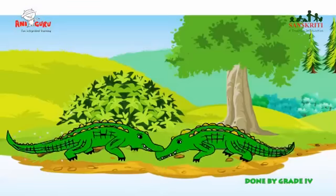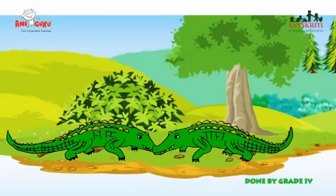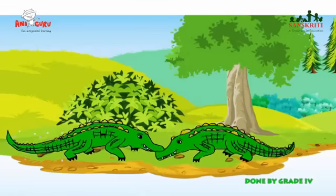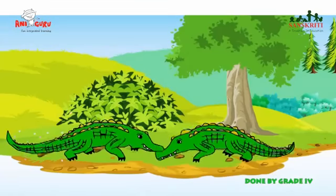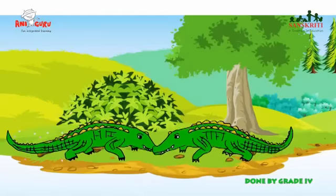Alligators and crocodiles are reptiles. Since they breathe through their nostrils, they keep their heads above the water while swimming. They either lay their eggs near the sea shore or in a hole on the land.